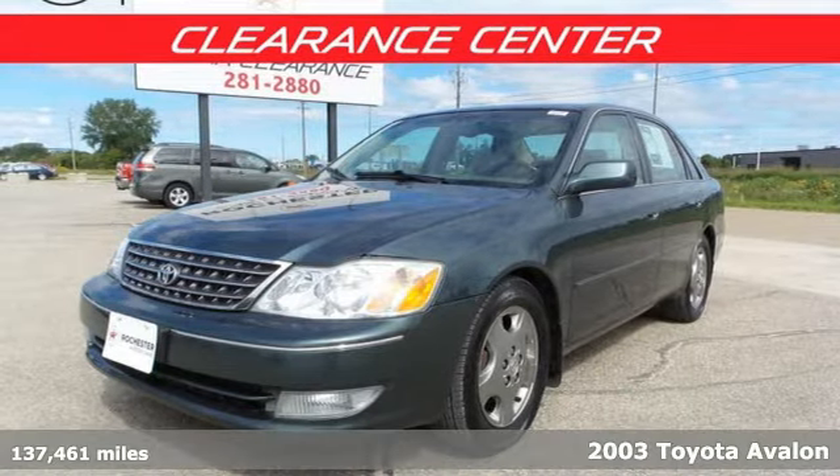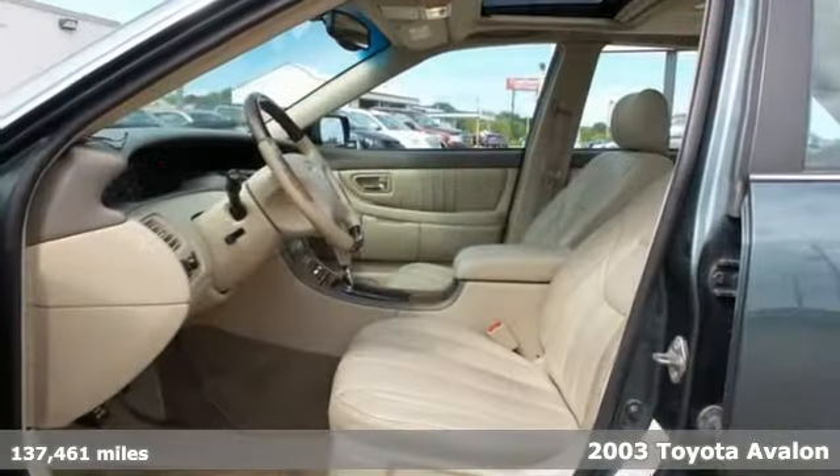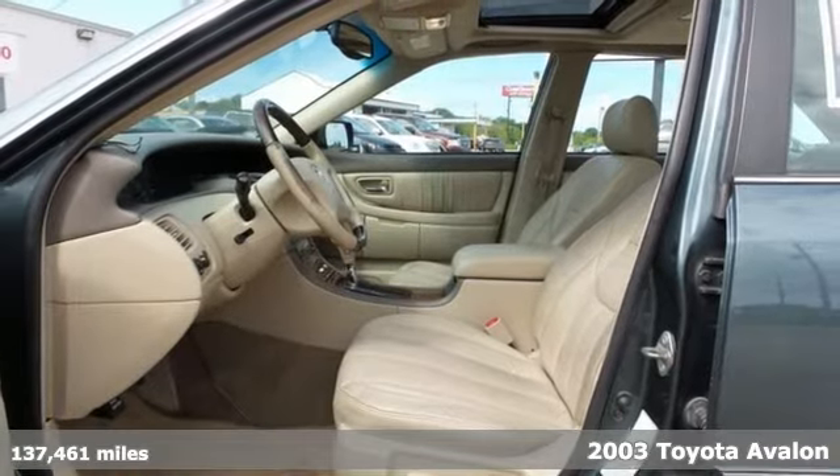Here's a 2003 Toyota Avalon. When you're looking for comfort, convenience, and quality, you think Toyota.